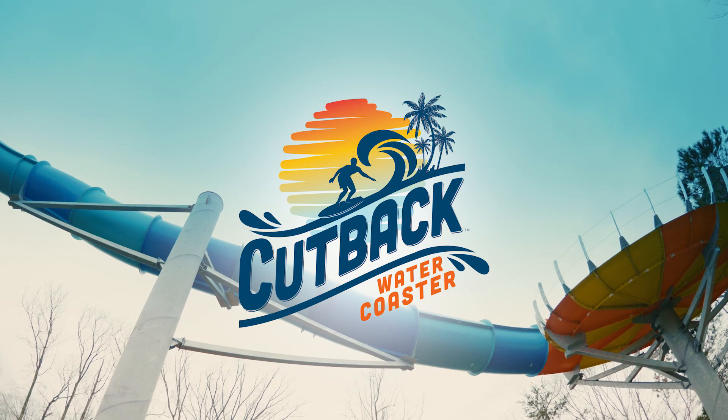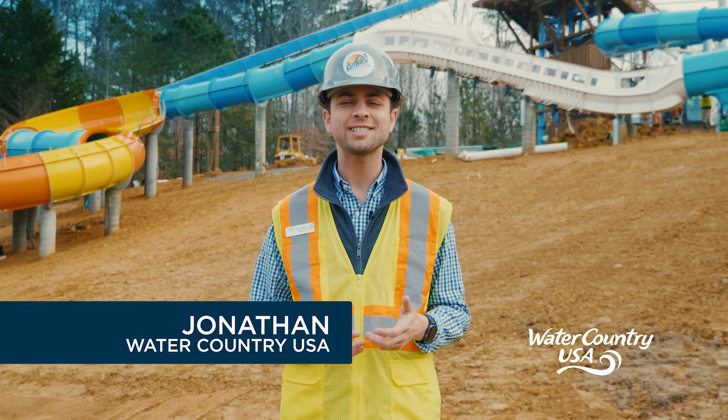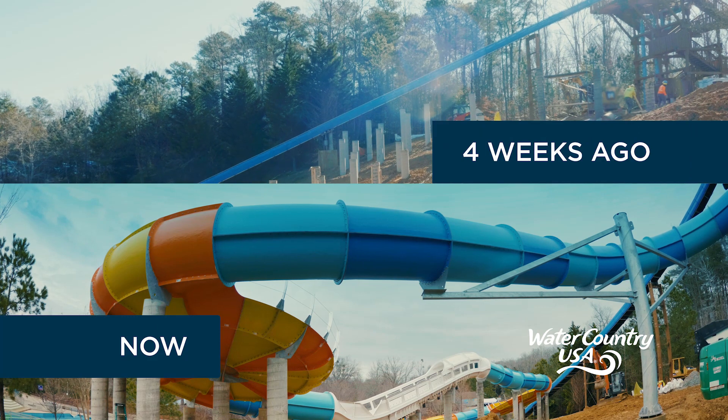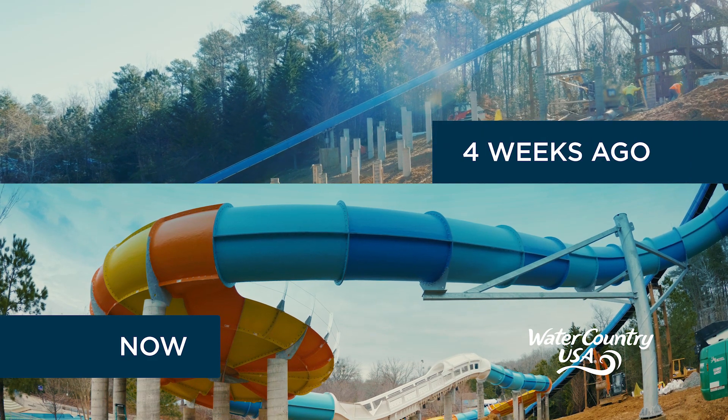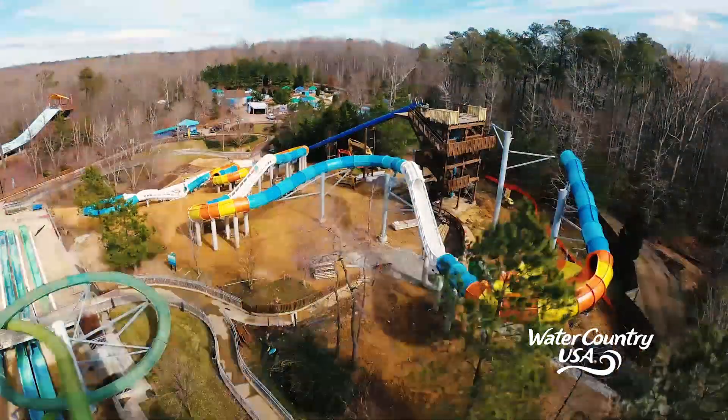We're back with the latest update on the big waves coming in May. I'm here at the site of Cutback, Virginia's first hybrid water coaster. In our last report we saw the ride foundation begin to take shape. You'll notice the site is looking very different now, as almost all of the slide parts have been installed.